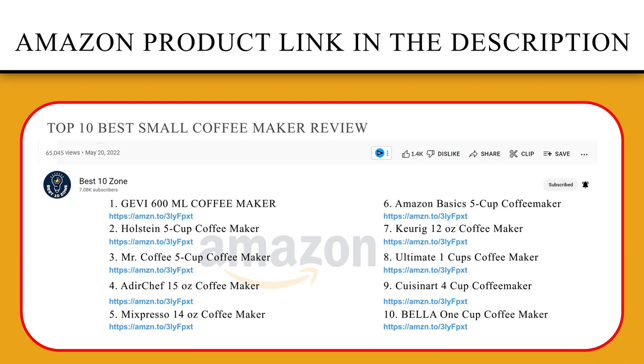Thank you so much for watching. I hope you found this video to be helpful, and if you have any questions about the products mentioned in this video, you can leave a comment down below and I will get back to you as soon as I can. Stay safe, take care, and peace out!